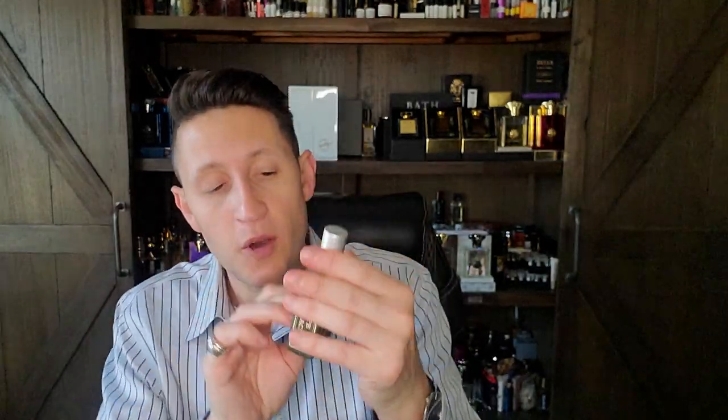This fragrance is like a fruitier take on Feuilles de Violette — there's a very big strawberry note that reminds me of a scratch-and-sniff sticker from childhood. There's a mist note, Douglas fir, hemlock fir — very green, pine resins, vanilla leaf, and western hemlock. It's a good fragrance — I bought a bottle — but I don't love it. It's a little too playful for me most of the time. My favorite in this style is Feuilles de Violette by Serge Lutens — that's done much better. The fruitiness here comes off much more childish and playful.